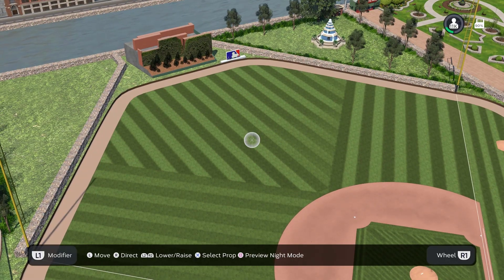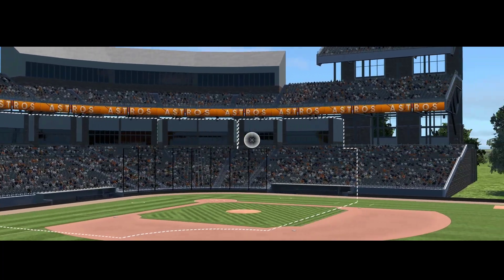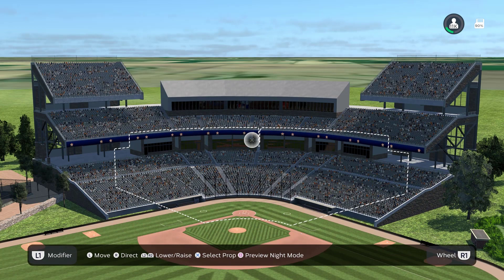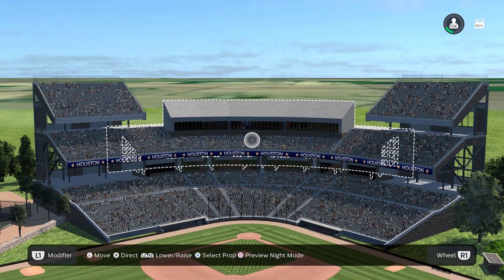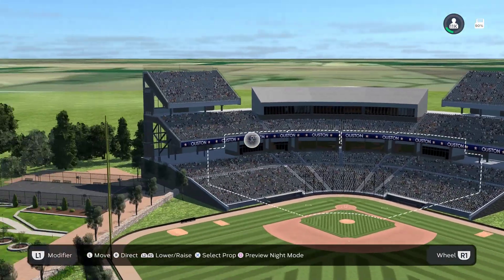Let's take a look at behind home plate. So behind home plate, we have three decks of seats, and right in the middle of this section we do have a press box. So it doesn't go up to a third deck there — it only extends up to a third deck down the right field and left field lines.